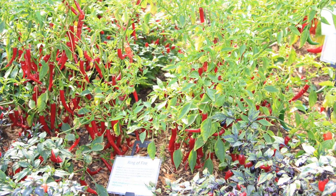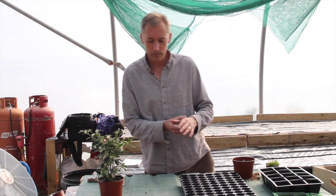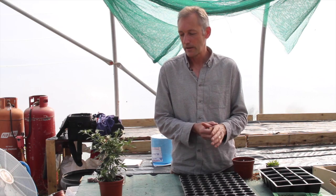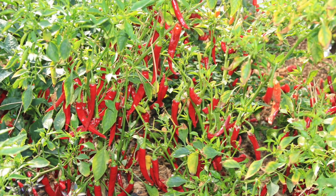Ring of Fire is a good cooking chilli. Again, it can be grown on a window sill and will tolerate being in a 2 or 3 litre pot indoors. You get lots of green to red chillies and you can use them at any stage to get the heat.